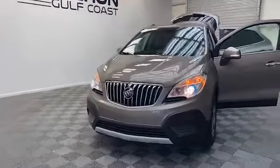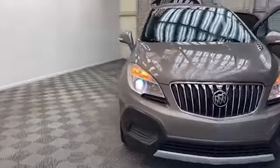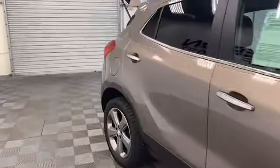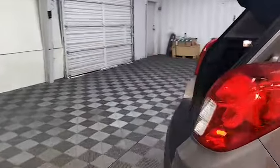Brand new to our inventory here at Tamron Gulf Coast, we have this 2014 Buick Encore SUV. On the outside of this Encore we have a rear windshield wiper, rear backup camera, and power and heated door mirrors.